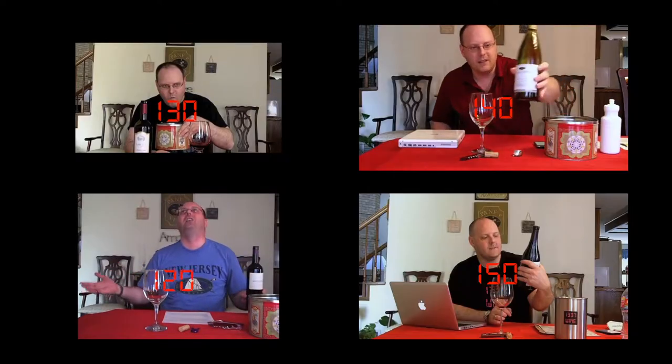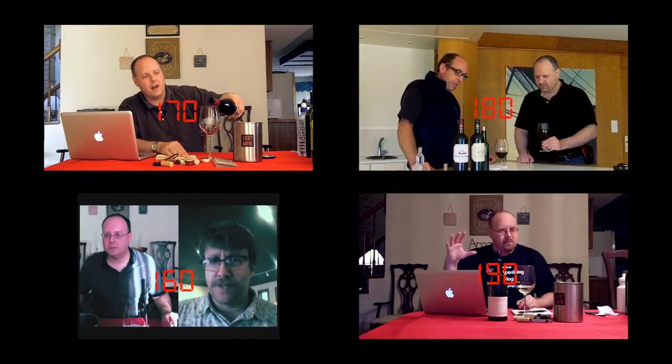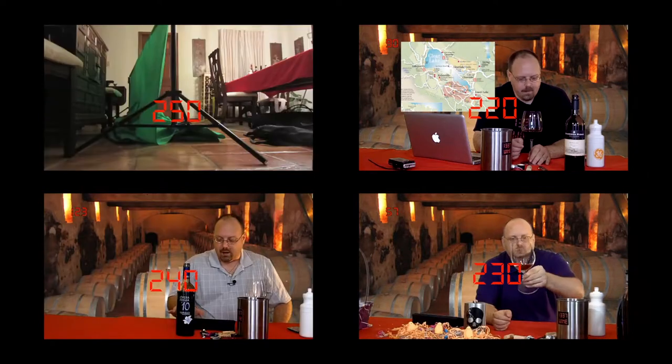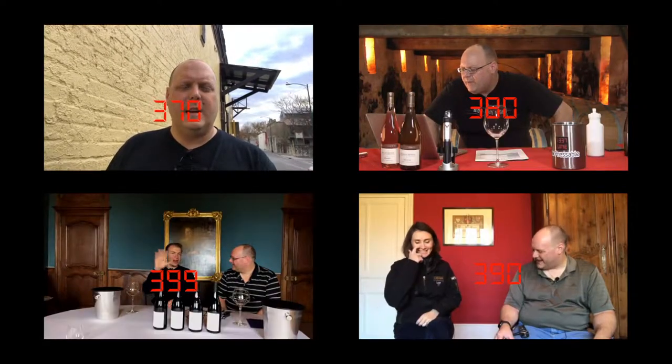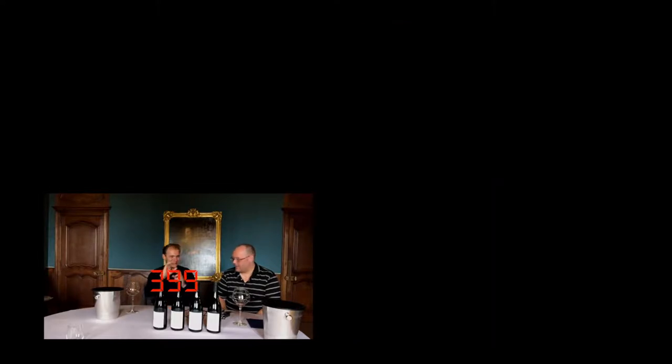Hello everybody, welcome to LeetWineTV. I'm your host Mark Fusco here for another edition of the show.